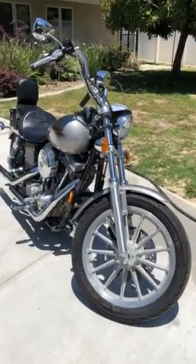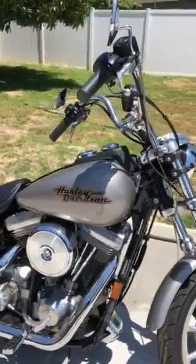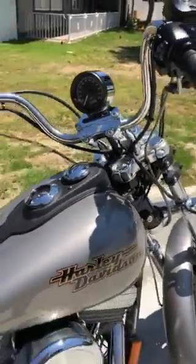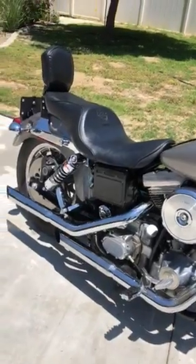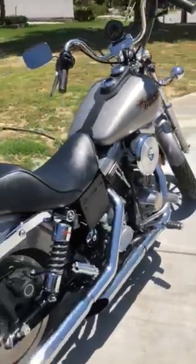Here you go folks — 1996 Dyna Superglide, 80 cubic inches. The speedometer has been replaced brand new, the ignition has been replaced, barely a scratch on it. This thing is in good condition — rides nice, starts right up.